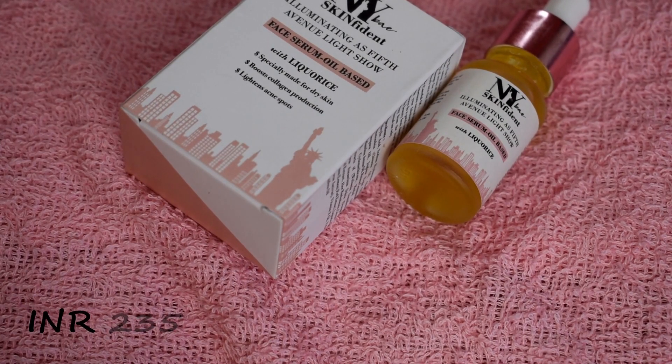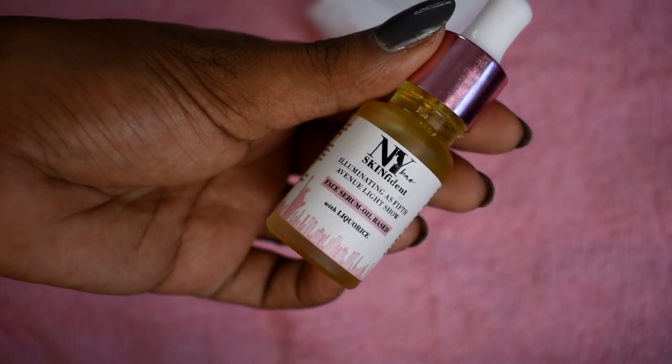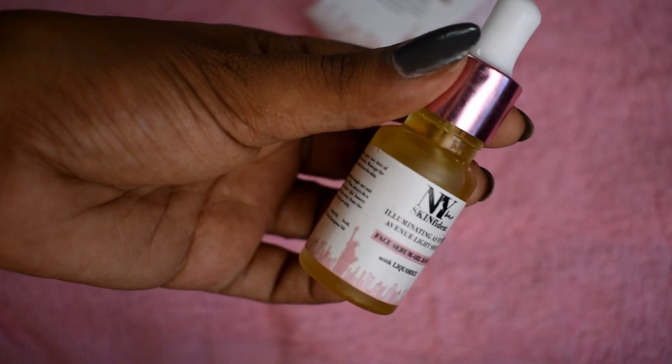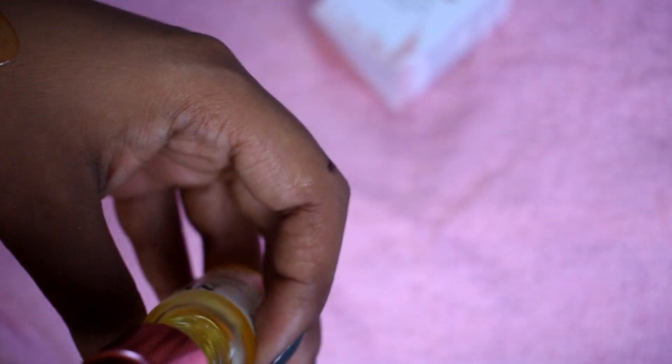The first product is NY Best Skin Fident Illuminating Face Serum — oil-based with Liquorice, inspired by 5th Avenue Light Show. It is specially formulated for dry skin, helps with collagen production, and lightens acne spots. It has a very smooth consistency, as you can see.